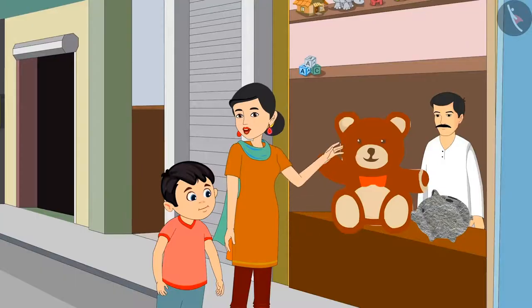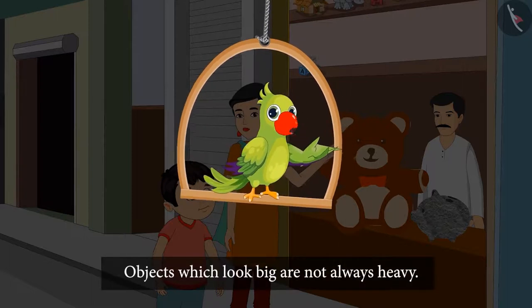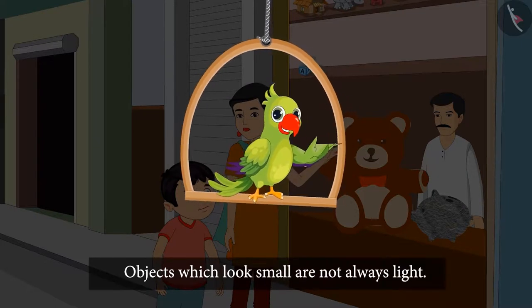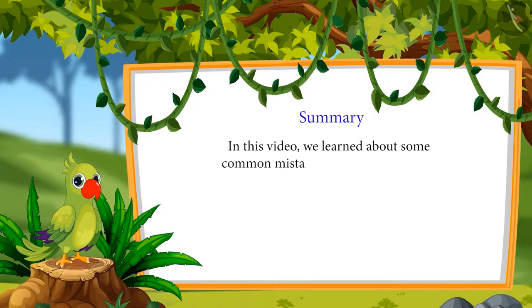So children, objects that look big in size need not always be heavy. Yes Mommy, we will give this teddy bear to Pinky — she'll be really happy! So children, this means that objects which look big are not always heavy, and objects which look small are not always light. That was all for today. In this video we learned about some common mistakes in identifying heavy and light objects. I hope you have understood this topic properly. Bye, children!